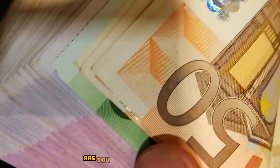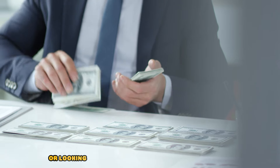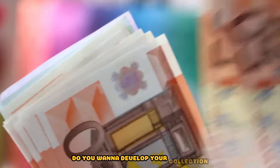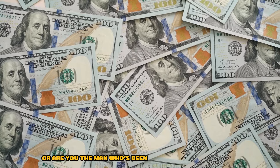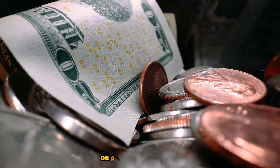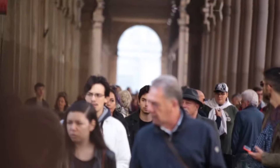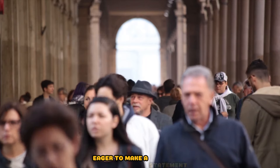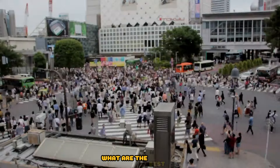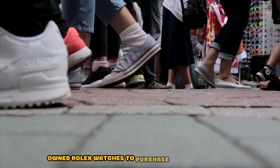What kind of purchaser are you? Are you simply in it for pleasure or looking to buy a Rolex as a potential investment? Do you want to develop your collection, or are you the man who's been salivating like a cartoon dog over a beautiful Datejust or a delicious Daytona? Whether you're a seasoned collector or a newcomer eager to make a statement, the burning question we're about to answer is: what are the best pre-owned Rolex watches to purchase right now?